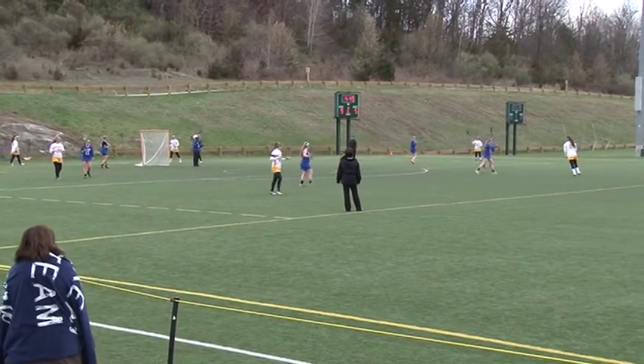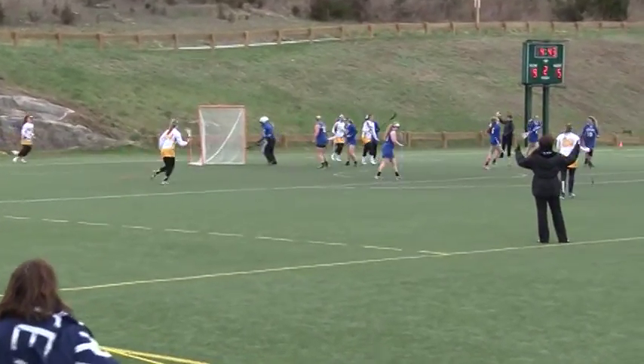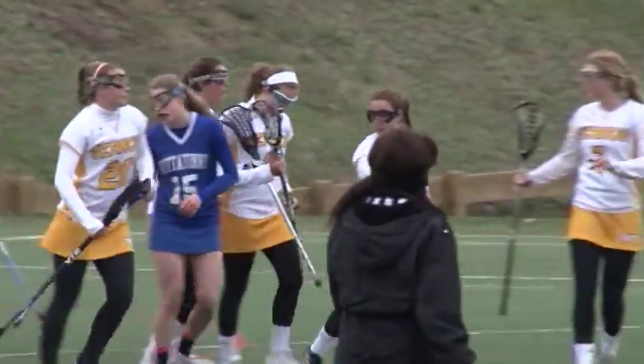But Olivia Bolcado of Vernon caps her big game — watch her take it in and dump it in for the goal — as Vernon would go on to post a 10-5 victory, having fallen to the Cougars in overtime last year, here at Maple Graves Community Park in Vernon.